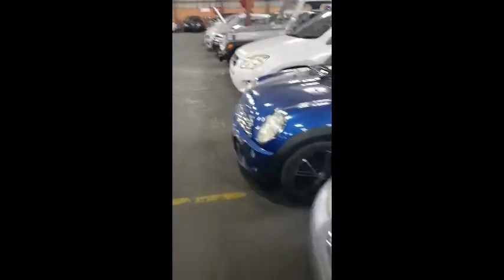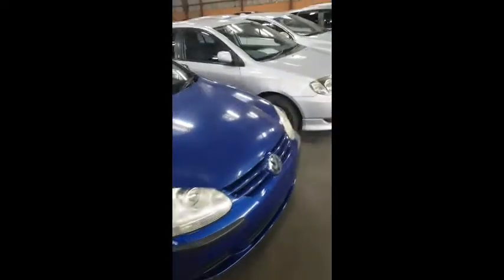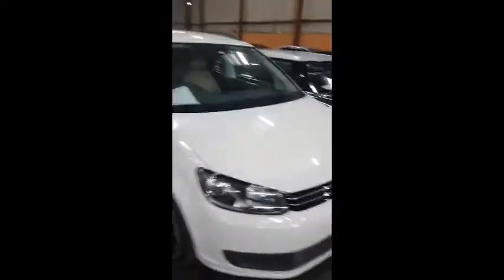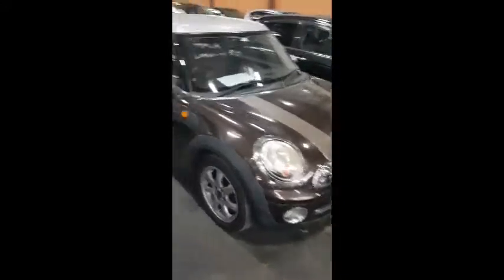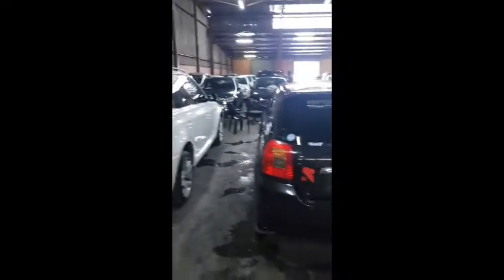1 Series BMWs, X5 is here, Volvos, GTIs, 5 Series, Tauron, there's a Mini Cooper here, Mini Coopers, there's a Volvo again, there's a Honda Fit, X3 again white color, Runex.